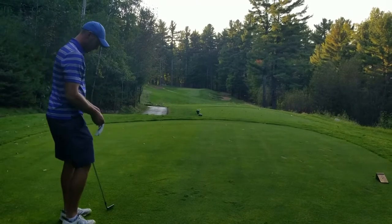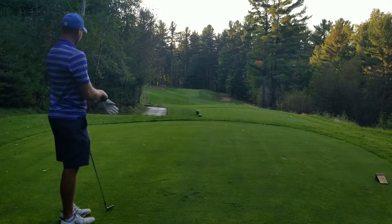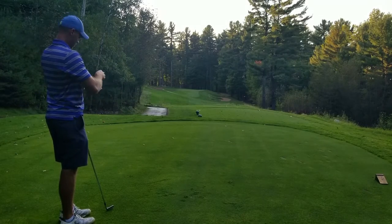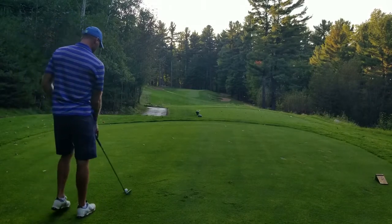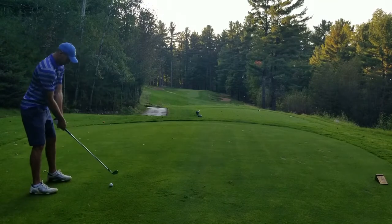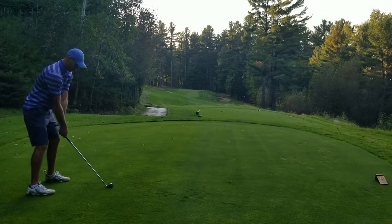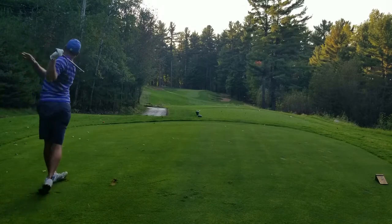200-yard par three, I have six iron because long is bad and short's just fine. If you're going to miss you've got to miss left, but then it's downhill. So ideally we're just flag hunting and there's no other option.